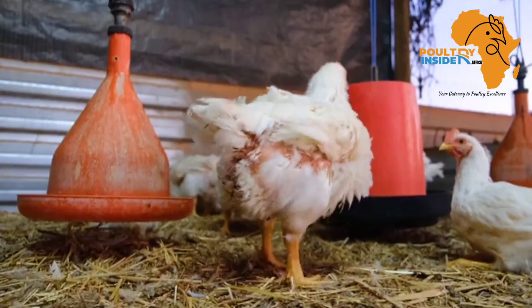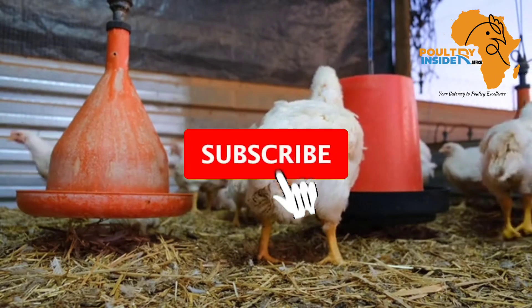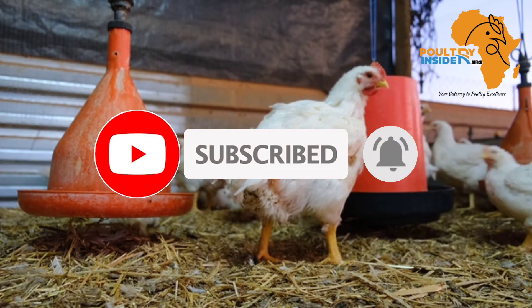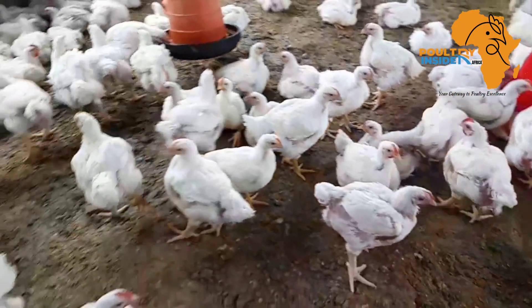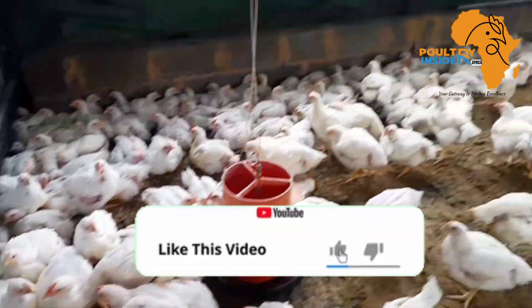But before we get into that, if you haven't subscribed to this channel, kindly hit that subscribe button and also hit the bell notification so that every time we post a video, you will receive a notification and you will not miss our videos. Also, if you get value from our videos, kindly hit that like button.